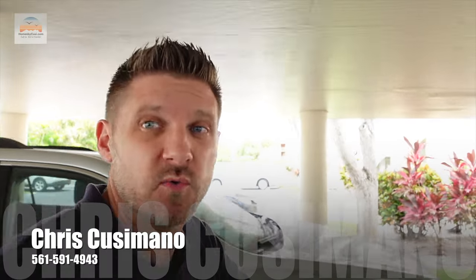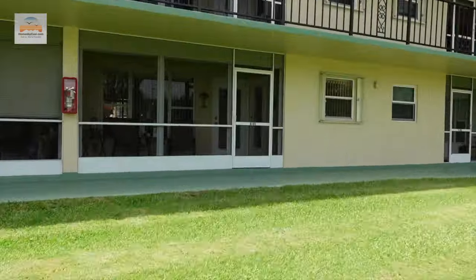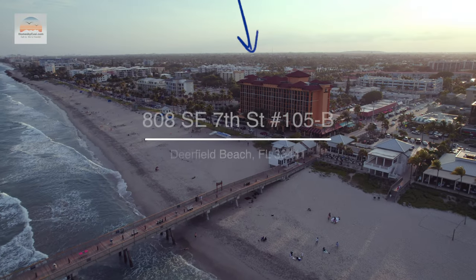I am walking up to Colin's brand new listing in Deerfield Beach. What's going on guys, I haven't been here before so let's check this out — this one has a lot to be excited about, it's in northern Broward County.